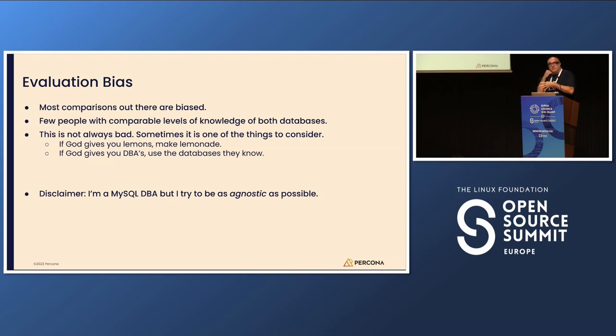Most comparisons out there have some bias because it's very hard to find somebody with a really good understanding of both Postgres and MySQL technologies. The internals are not comparable — feature-wise they are, but the internals are not exactly the same. This is not always bad. If God gives you lemons, you make lemonade. If God gives you Postgres DBAs, then use Postgres.